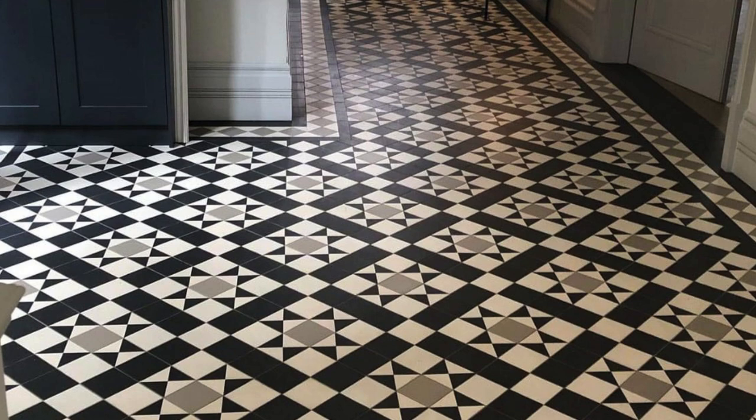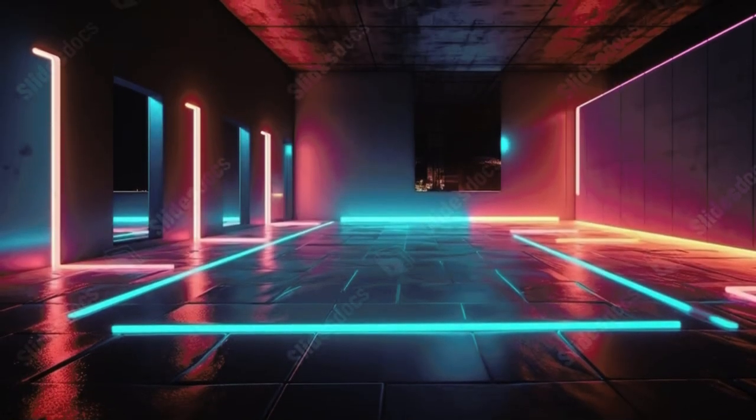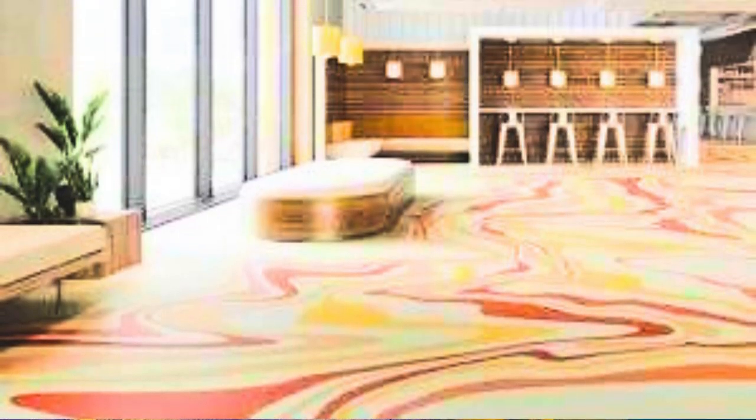From the resplendence of polished marble to the warm allure of handcrafted hardwood, each piece tells a unique story of elegance and refinement. Immerse yourself in a realm where every step is a caress of comfort and style, where luxury isn't just an attribute but a way of life. These floors serve as more than just foundations.